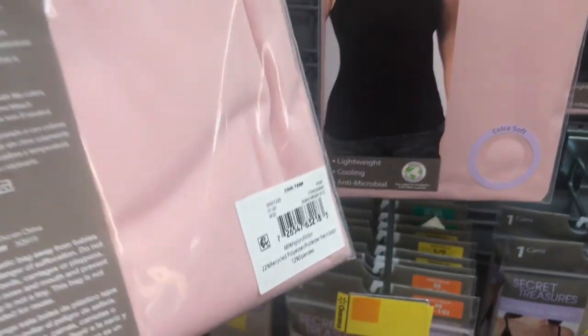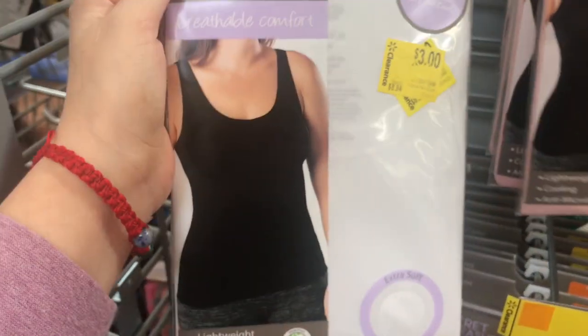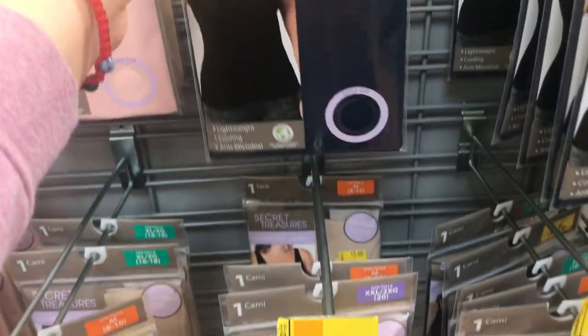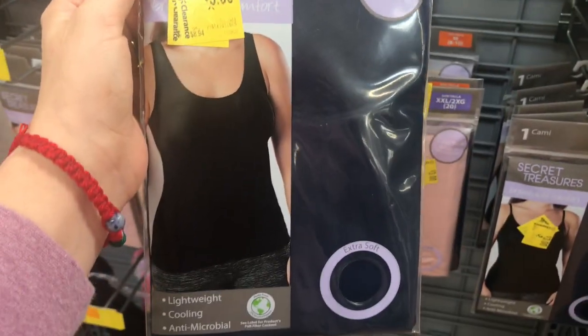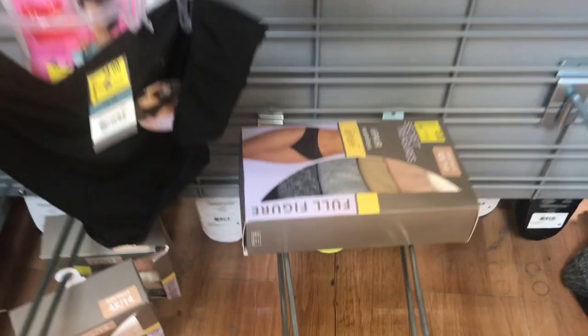These here are coming up to only $3 — they're called cool tanks, so make sure to scan this one. They have the pink one and the white one, and the straps are a little different: some are thinner, these are the thicker ones with a nude color and a black color. They're all ringing up to $3, but go ahead and scan to check if your local Walmart has them for cheaper.